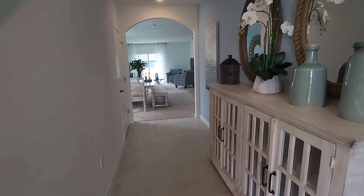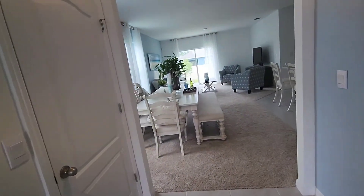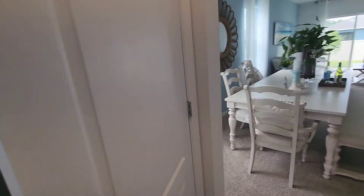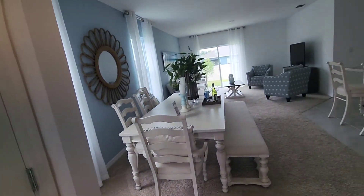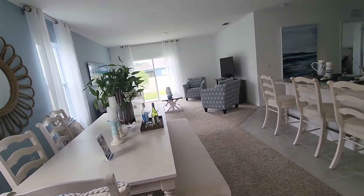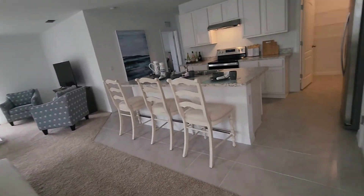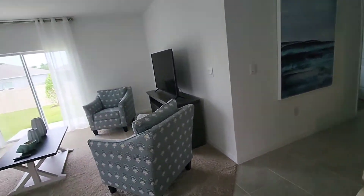Look at this beautiful entrance — very spacious. This would probably be a closet. Nice spacious closet. Look at this — very large, open space. You have one bedroom downstairs and three upstairs.